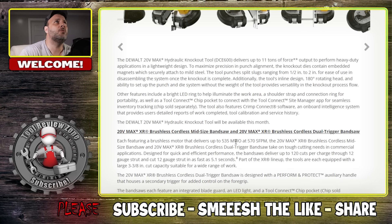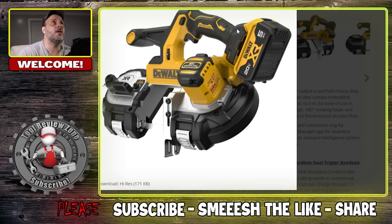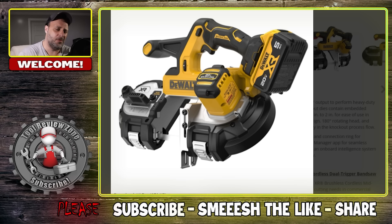And then the other tool is not a dual trigger band saw, so they have a new one out. I have their compact band saw and I think it's fantastic — I love that thing for smaller jobs. Like if you're doing rebar, just trying to slice and dice some smaller pieces of metal, it comes in very, very handy. Love it.